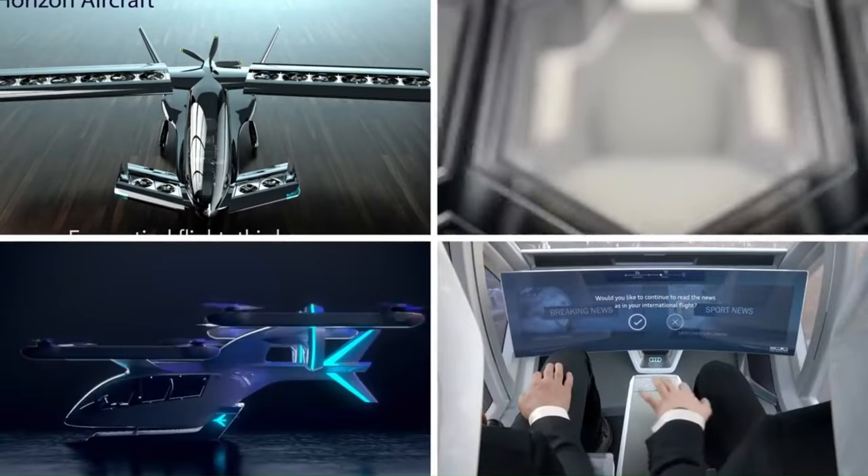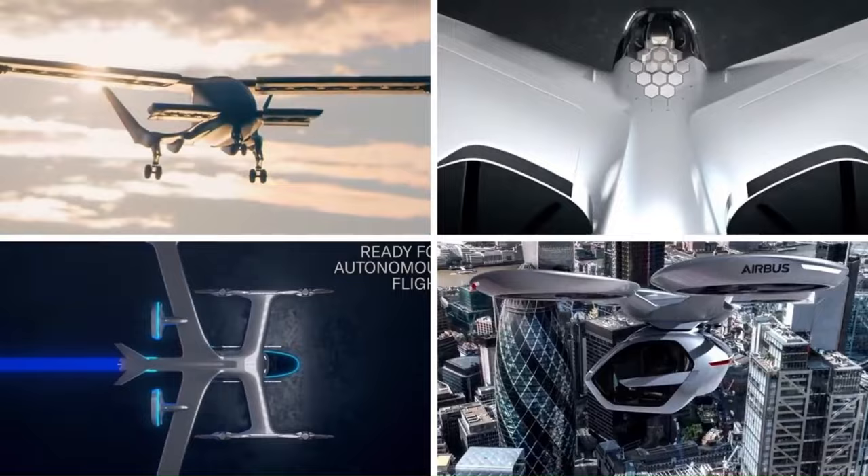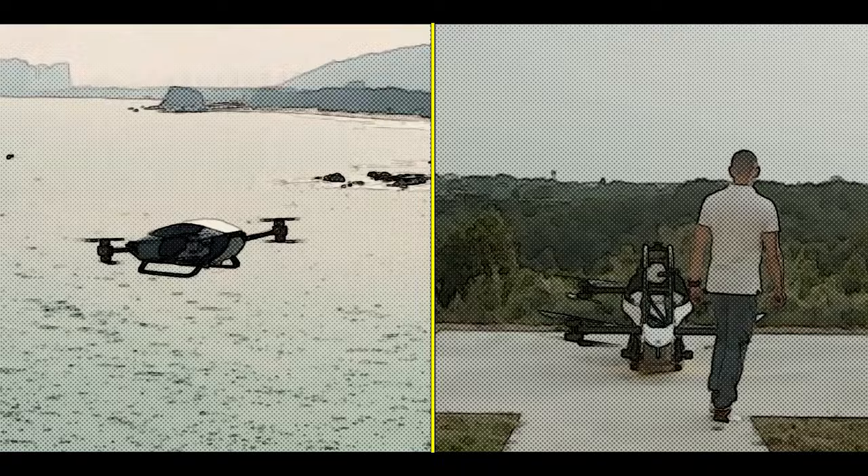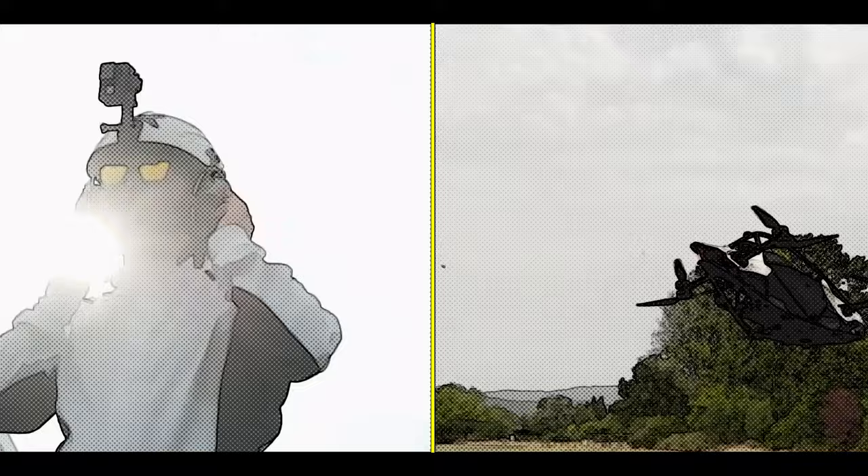Hey there, aviation enthusiasts. Welcome back to our channel. Today, we've got an electrifying showdown for you. We're going to dive into the nitty-gritty details of two remarkable flying cars that are revolutionizing the way we think about transportation. Buckle up, because it's time for the X-Ping X2 versus Jetson 1 comparison.